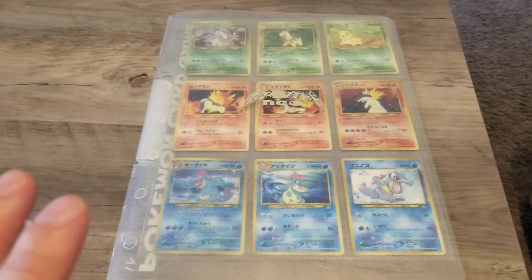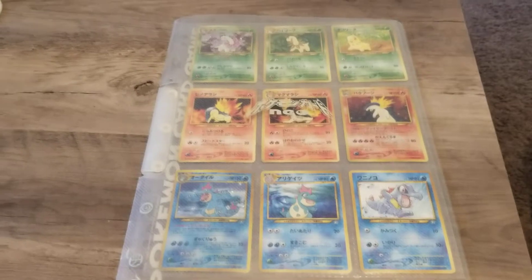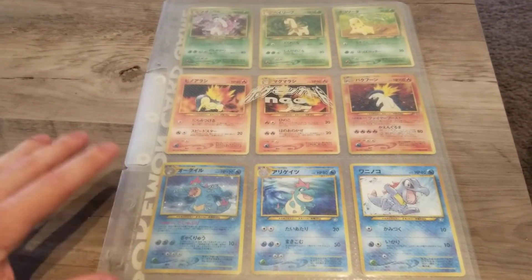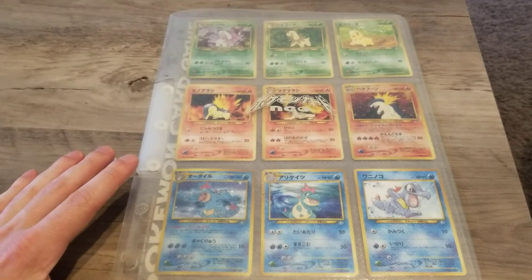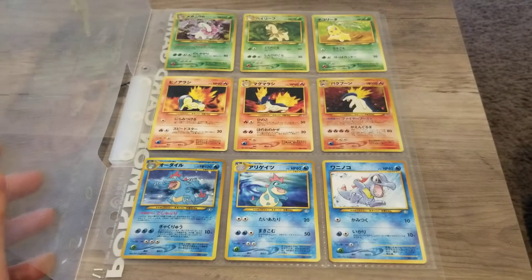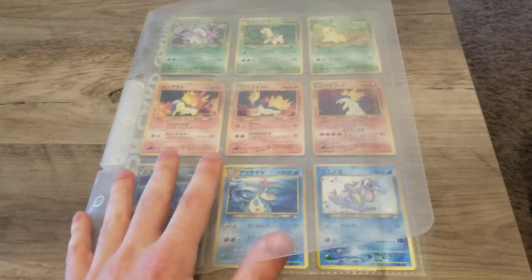Even packets in completely perfect condition only sell for about a hundred dollars on eBay, and I'll tell you why in a bit. This one in particular is probably worth in the realm of $50 to $75 — it's actually missing a foil cover that usually goes in between the cards and the outer layer.